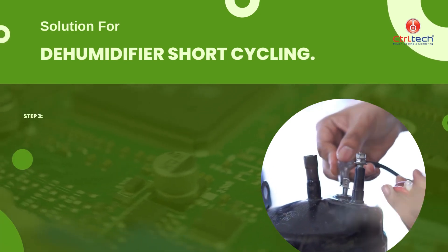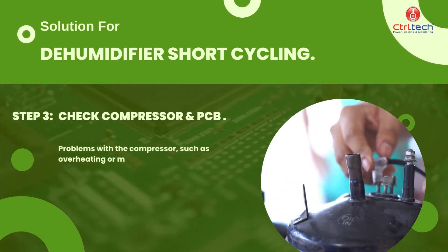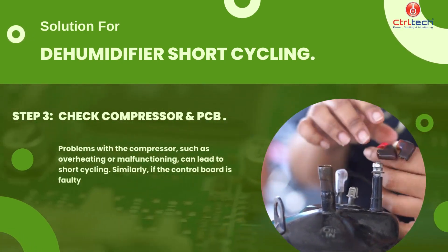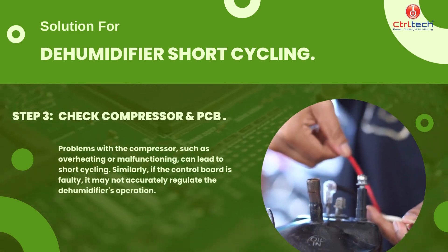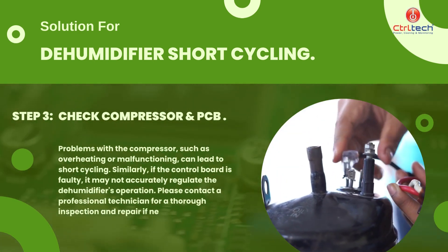Problems with the compressor, such as overheating or malfunctioning, can lead to short cycling. Similarly, if the control board is faulty, it may not accurately regulate the dehumidifier's operation. Please contact a professional technician for a thorough inspection and repair if needed.